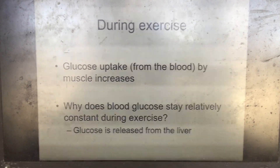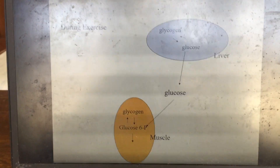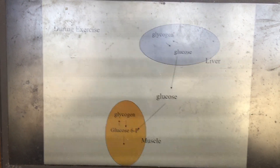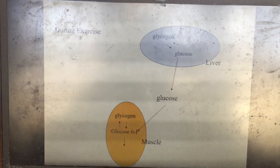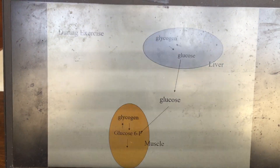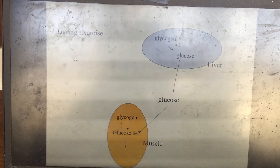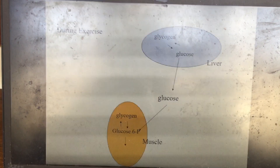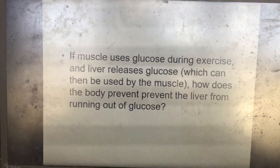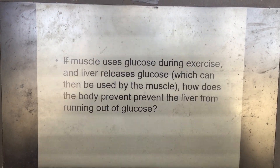The brain and nervous system rely on glucose as their primary fuel source. During exercise, the liver releases glucose while the muscle takes it up, so the release from the liver balances the uptake by the muscle, keeping blood glucose levels relatively stable.